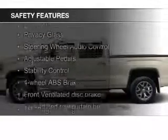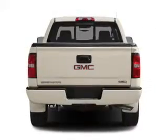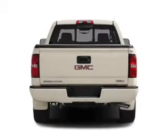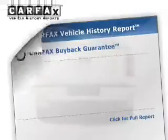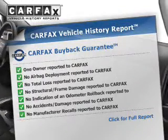Safety was made a priority with these features: a backup camera, fog lights, curtain head airbags, side airbags, traction control, and stability control. Rest easy knowing this vehicle comes with a Carfax Vehicle History Report from Carfax,